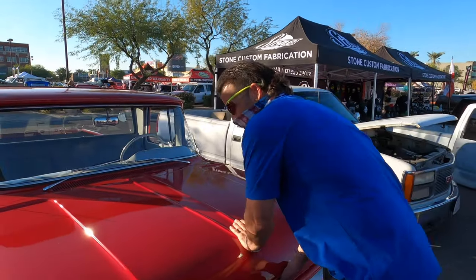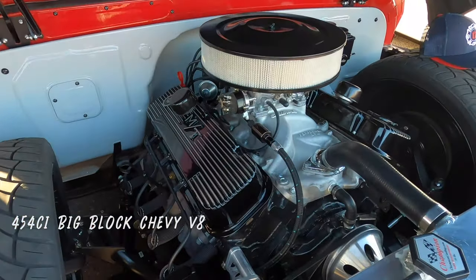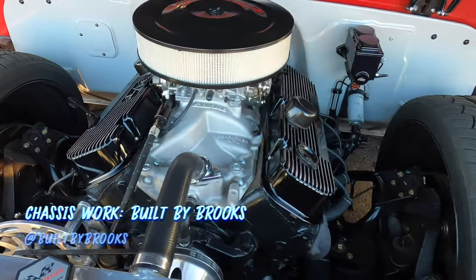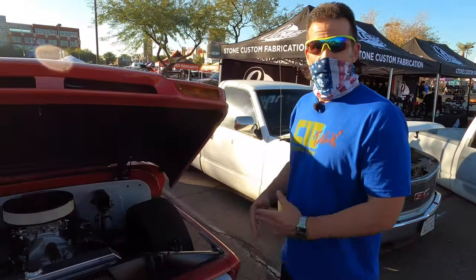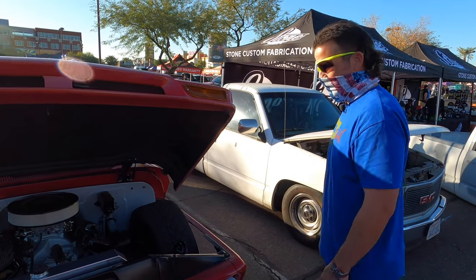So you mentioned the motor — we'll get right to that. It's a big block, Edelbrock carb, super basic, no power brakes, no power steering. It does have a rack and a brake booster. Chassis work is built by Brooks, so it's all custom one-off, and it still has the X-frame in the middle, which was unique to the 60 to 62 Chevy trucks.